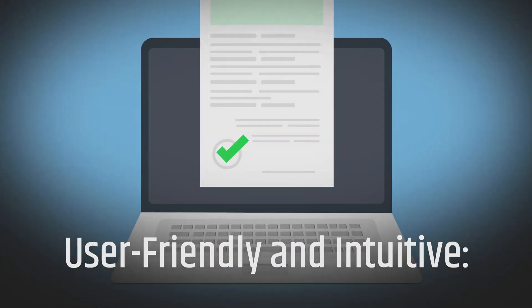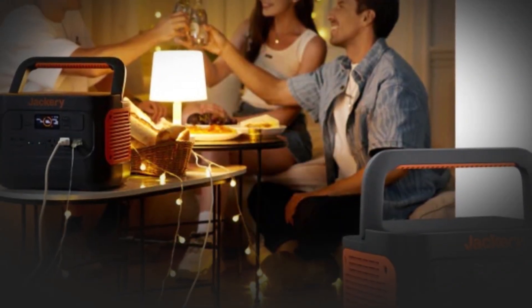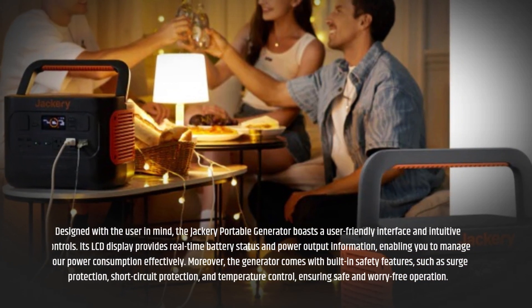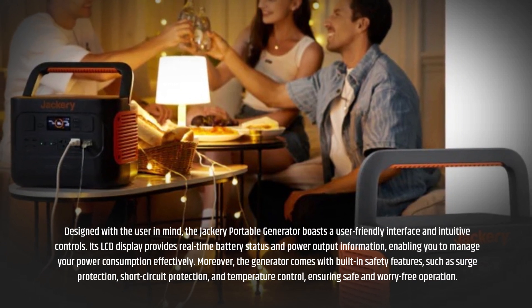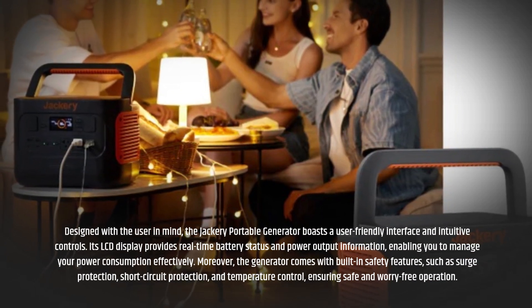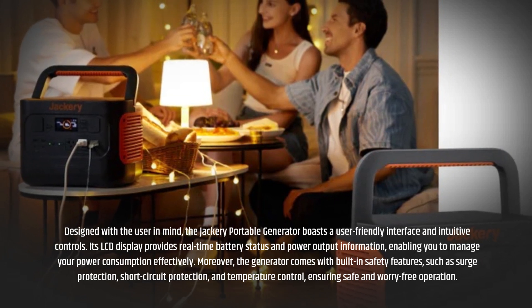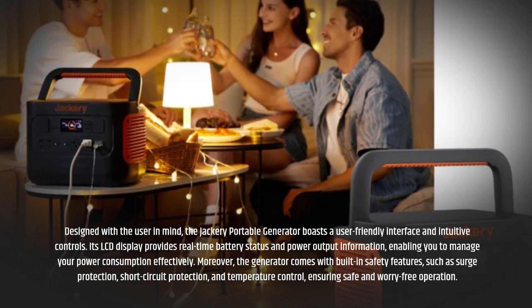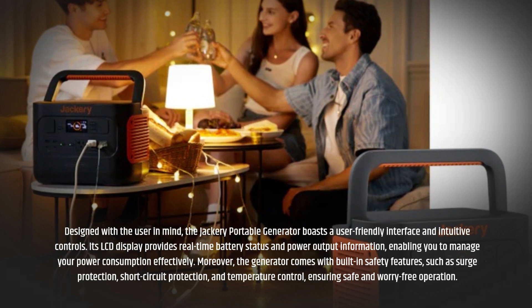User-friendly and intuitive. Designed with the user in mind, the Jackery Portable Generator boasts a user-friendly interface and intuitive controls. Its LCD display provides real-time battery status and power output information, enabling you to manage your power consumption effectively. Moreover, the generator comes with built-in safety features such as surge protection, short-circuit protection, and temperature control, ensuring safe and worry-free operation.